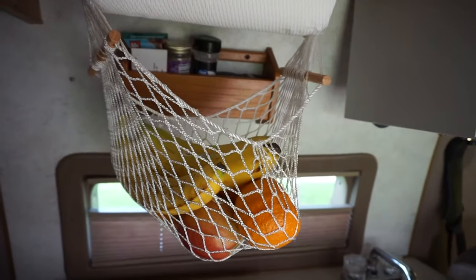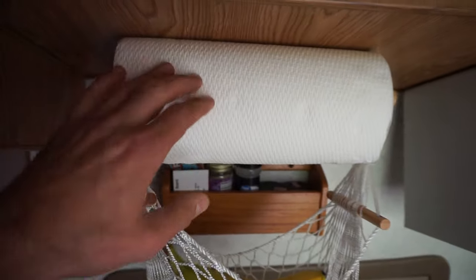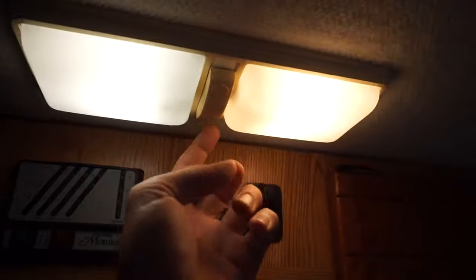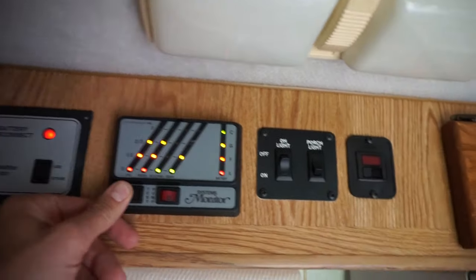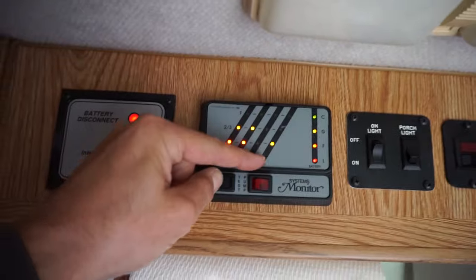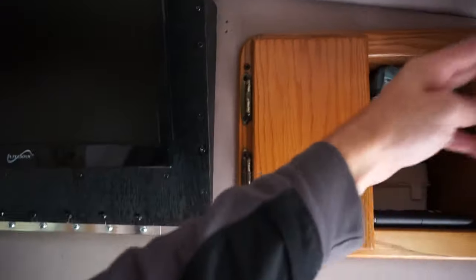We came up with an ingenious design for the paper towels right on this thing too, which is kind of cool. All your gauges and everything are right up here. There are lights that come on real easy — I'm connected to power right now so I can check my readings for gas, fresh water, and gray water holding.